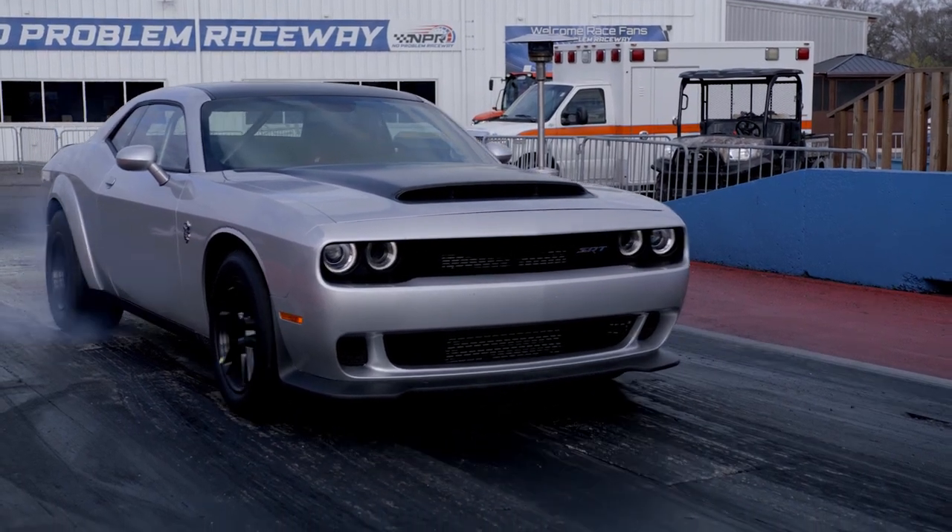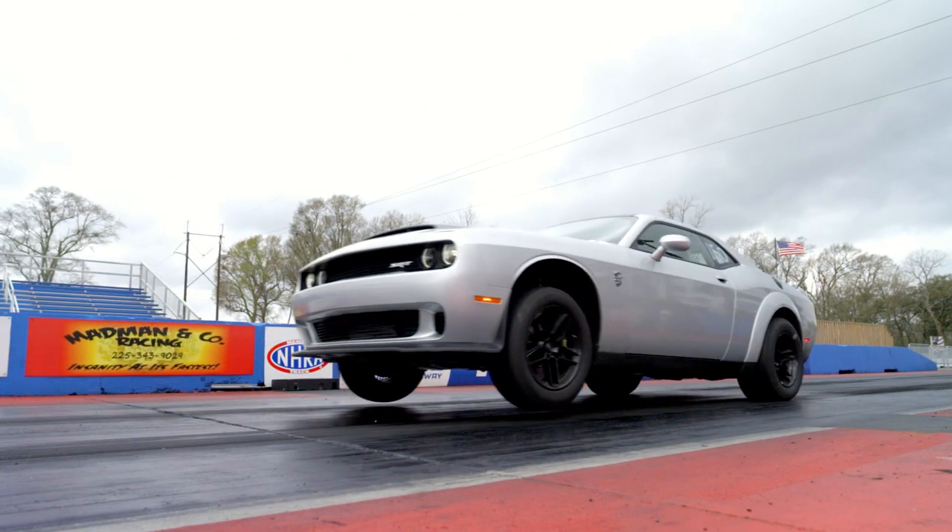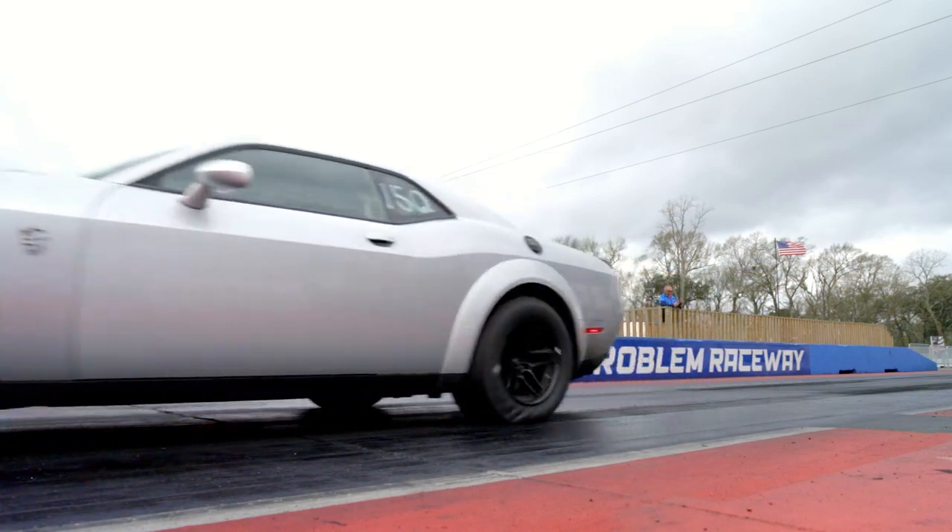And as before, the Demon 170 can lift the wheels at launch, but it carries them a lot higher and farther. Look for the Demon 170 to hit showrooms in July of 2023.